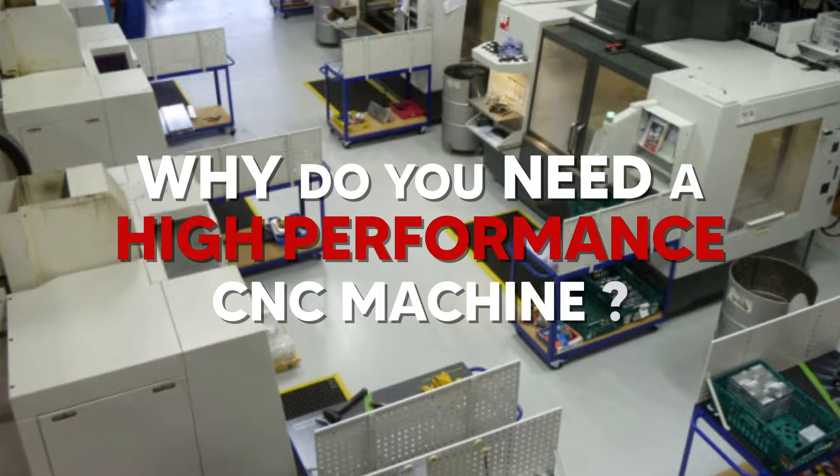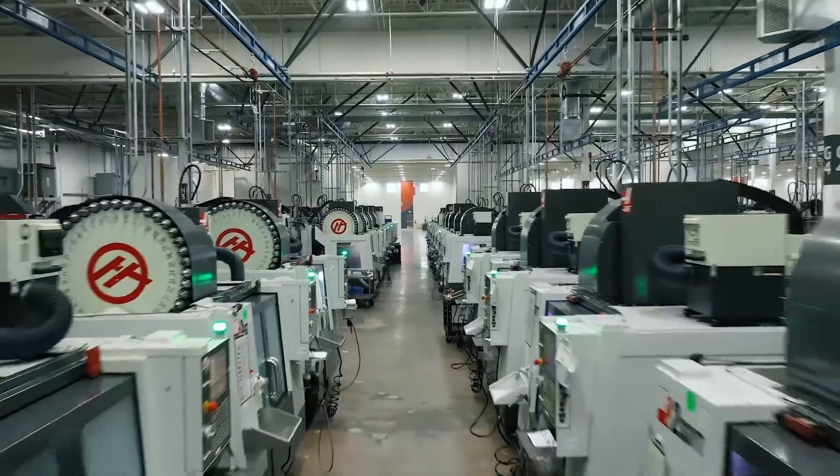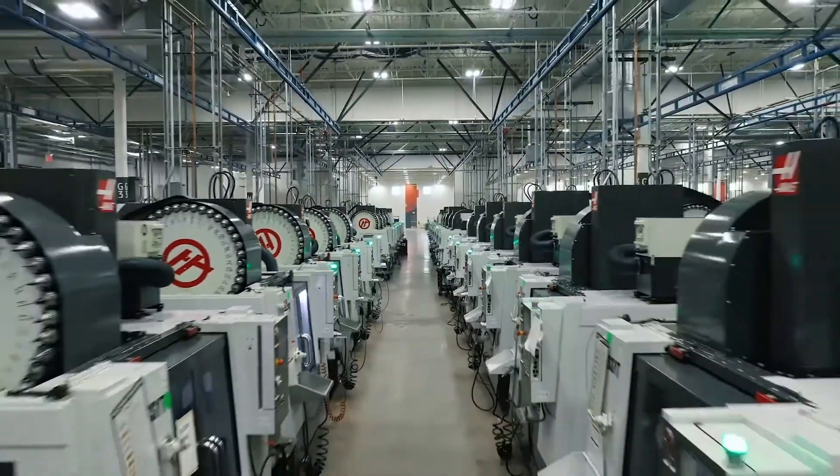Why do you need a high performance CNC machine? It seems obvious to have a high performance machine, and in this video we'll go over the things that make a high performance machine.